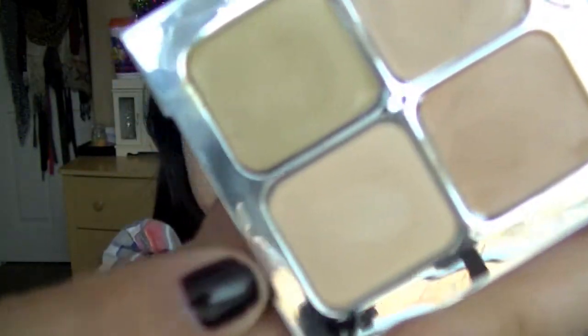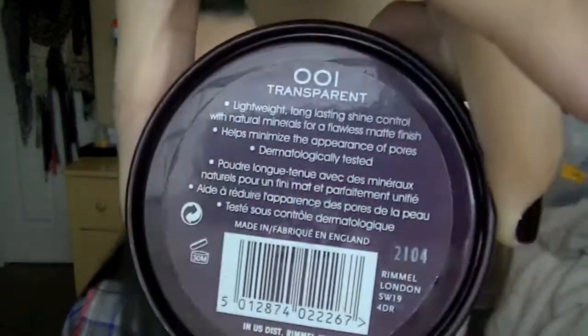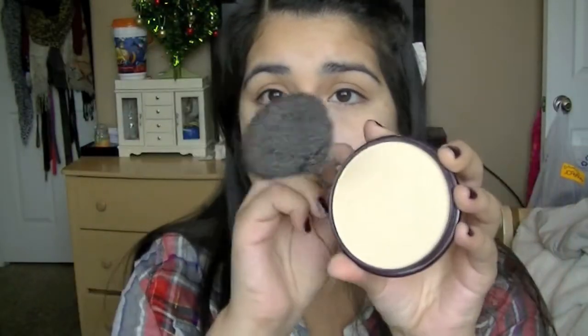Now I'm going to use the setting powder from the Sonia Kashuk palette and apply that underneath my eyes where I applied concealer. Then I'm going to take the Stay Matte Powder in Transparent and apply that all over my face to mattify it and make it look not shiny.